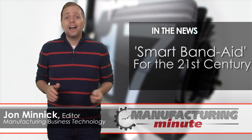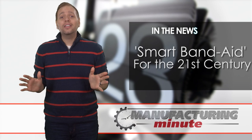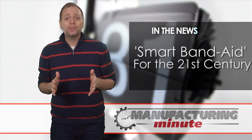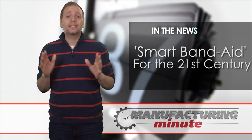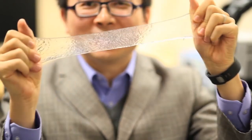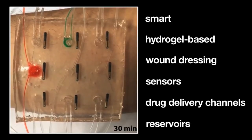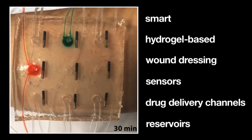Engineers at MIT have found a way to make this smarter. They have developed a gel-like material made up of water mixed with biopolymers, which are sticky, stretchable, and can be combined with sensors, lights, and drug delivery systems to create smart wound dressing. The material stretches with body movements, allowing it to adhere perfectly to the area around a wound, and it can administer a dose of medication as needed in response to skin temperatures that it measures via embedded sensors.